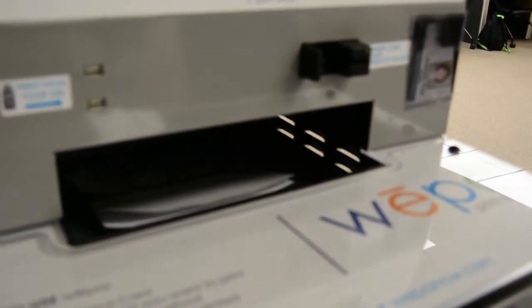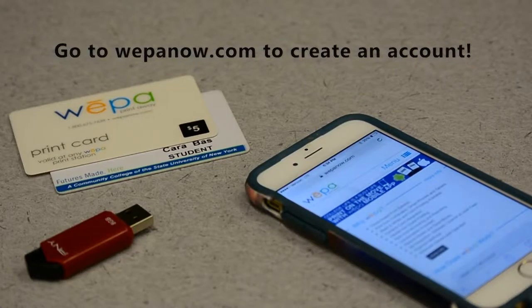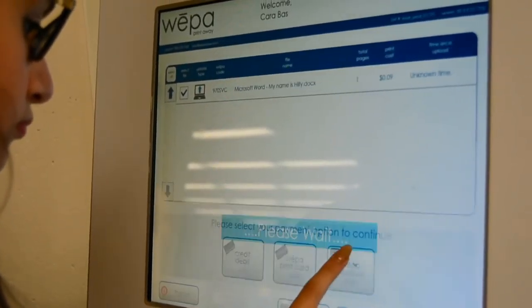How does it work? Upload documents and pictures to your WEPA account at a computer, tablet, or smartphone. You can also upload at the kiosk from the cloud or your USB drive. Select your payment method and print.